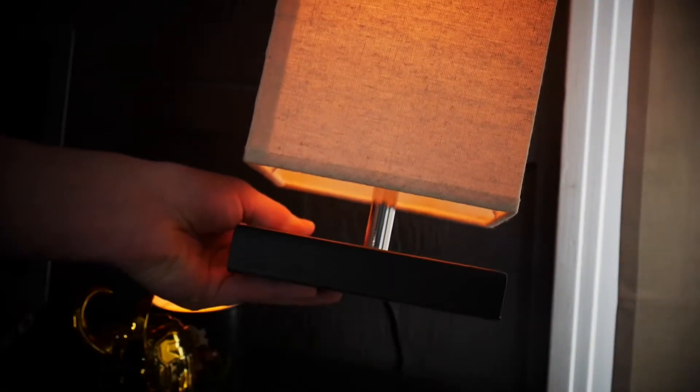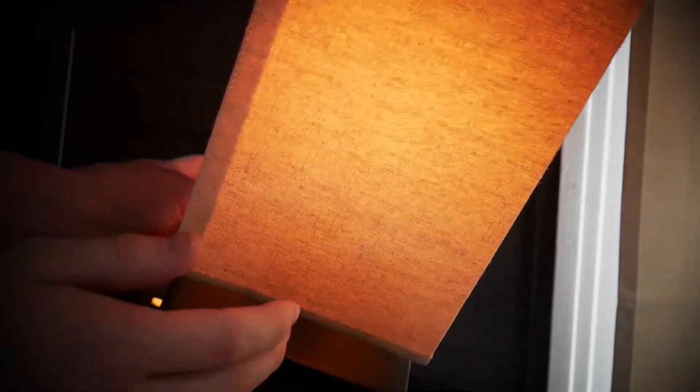Starting off with item number three and the last item of the entire video: it's a modern table lamp. Overlay clips will show it better since I can't really pick it up right now. I think it's about $20 to $30 on Amazon — I'll put the links in the description. It's a really good light for your desk or nightstand. Just search 'modern light' on Amazon, that's how I found this one. I have Philips Hue light bulbs in it, and they work really well and look really cool.